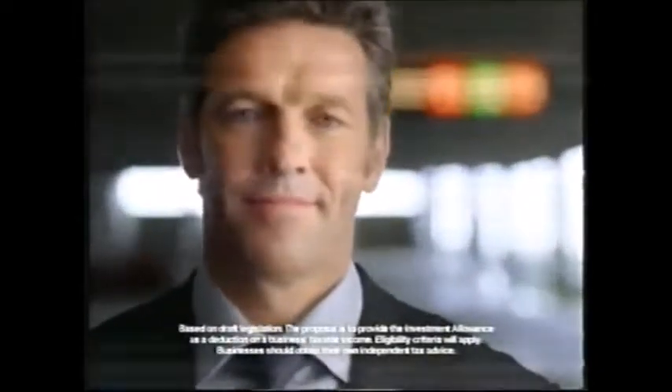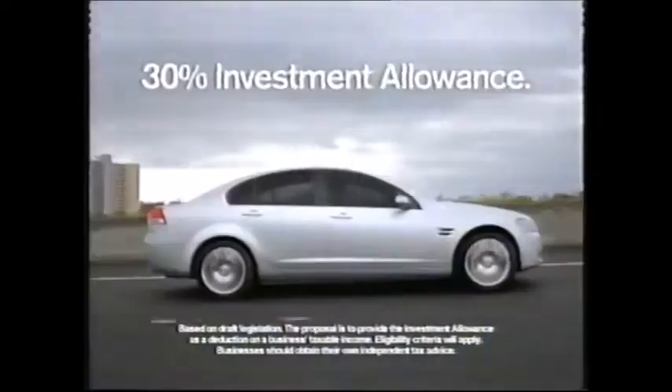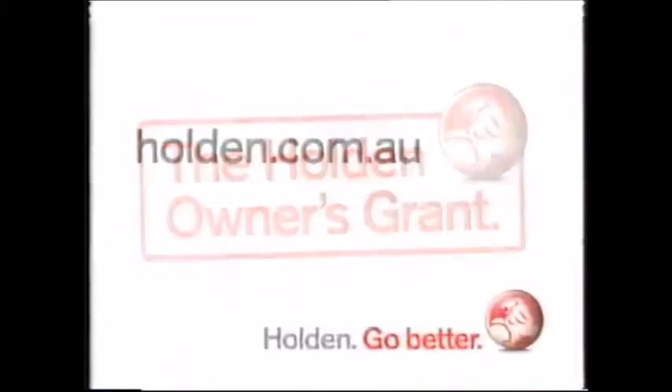And if you're a business, you could also be eligible for the government's proposed 30% investment allowance. So make it happen with the Holden Owners Grant. Go better.